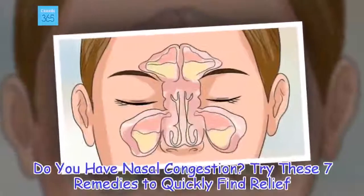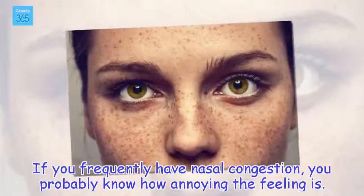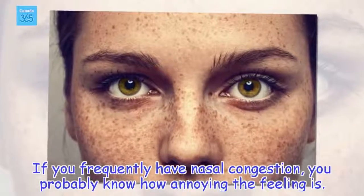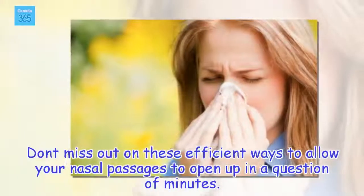Do you have nasal congestion? Try these 7 remedies to quickly find relief. If you frequently have nasal congestion, you probably know how annoying the feeling is. Don't miss out on these efficient ways to allow your nasal passages to open up in a matter of minutes.